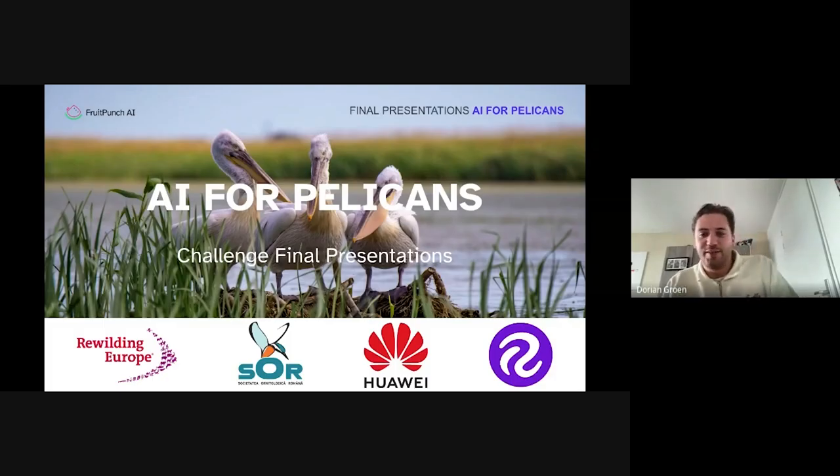Welcome everyone, good to see you all and good to see some fresh faces as well. Today we are here together for the final of our AI for Pelicans challenge. Before we start, I'd really like to thank our partners: Rewilding Europe, the Romanian Ornithological Society, and special thanks to Sebastian, Huawei, and Roboflow for letting us use their tools.